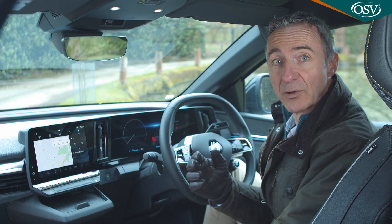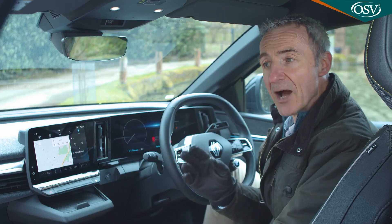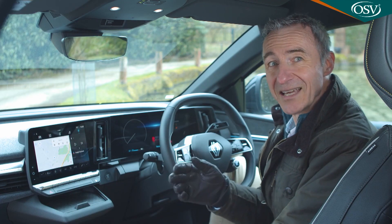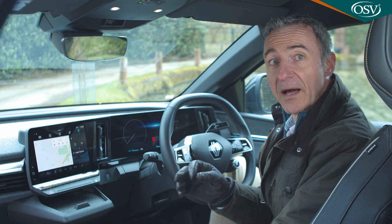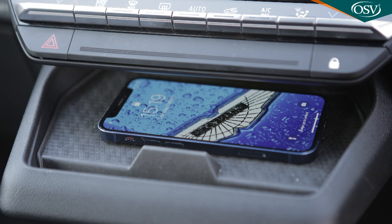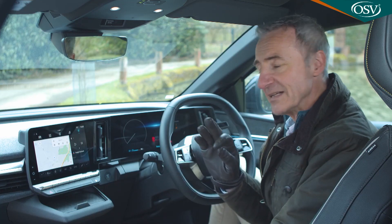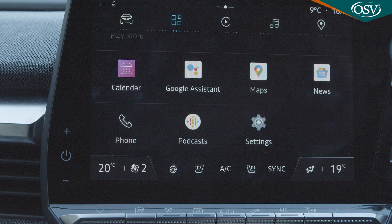Anything else you'll need will be found on the central screen, which claims to deliver a new level of media connectivity for this class of car. Renault's previous efforts weren't really cutting it, so the brand has instead adopted an Android Automotive system developed with Google. If, like 75% of the world, you have an Android handset, your smartphone will automatically link in whenever you get into the car — without you having to do anything. Apple folk can connect wirelessly, and the screen will be periodically updated over the air, with direct access to Google Maps, Google Play, and Google Assistant voice control.